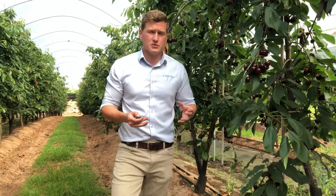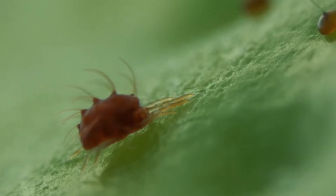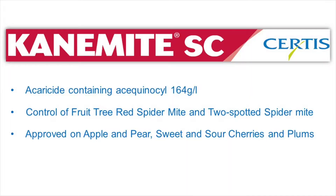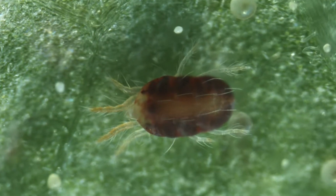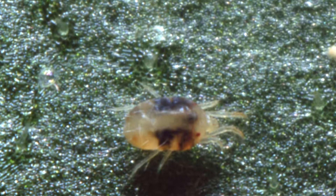However, it can lead to an increased development of the fruit tree red spider mites. Recently at Sirtis we obtained a registration for a product called Canamite, which is a 164 grams per litre suspension concentrate of the active ingredient acequinacil, which is going to be a key tool in controlling fruit tree red spider mite and two spotted spider mite.